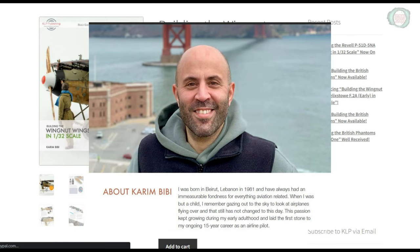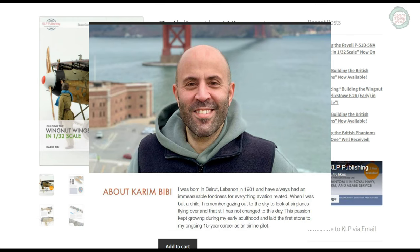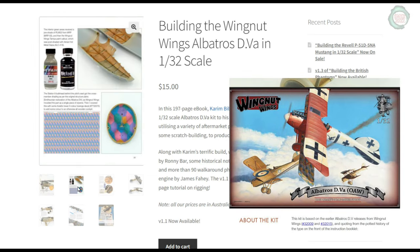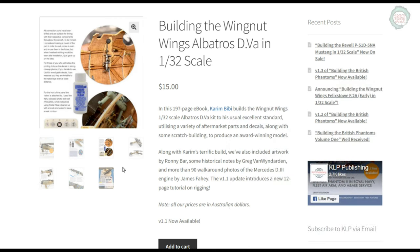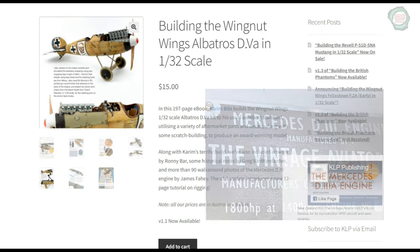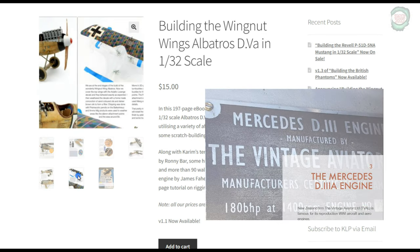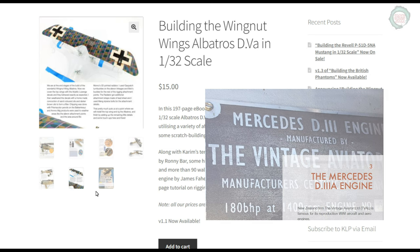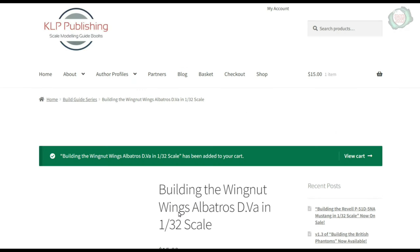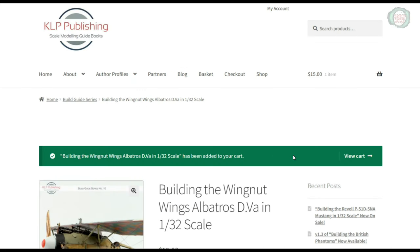Master modeler Kareem Beebe brings us another outstanding book on the Wingnut Wings 1/32nd scale Albatross D.Va. This book is 186 pages and is jam-packed full of detail, including a walk-around of the Mercedes D.11 engine, historical notes by Greg Van Wunderend, and artwork by Ronnie Barr.